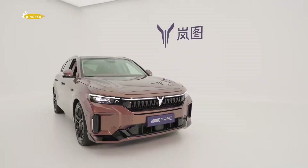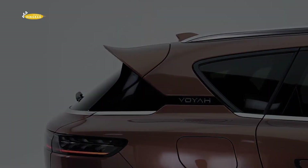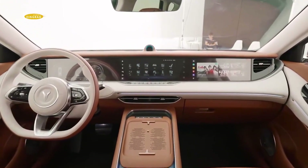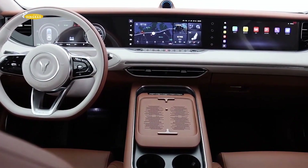The computer system is powered by the Qualcomm Snapdragon 8155 platform, while the electronic shift knob has been replaced with a steering wheel shifter and a wireless charging pad for two mobile phones has been added. The centre console looks cleaner with a handful of physical buttons.